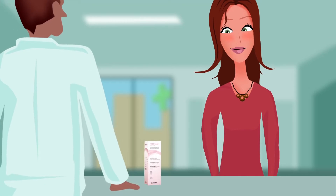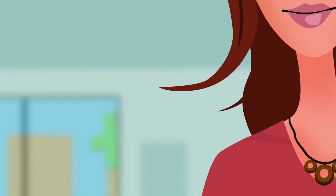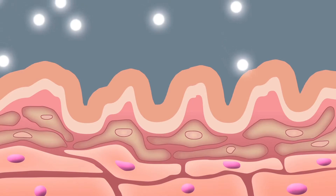Luckily, a solution to these problems is now available. NanoCare Intimate, the first private part rejuvenation gel. NanoCare Intimate includes an innovative active ingredient, the beta 2 growth factor.